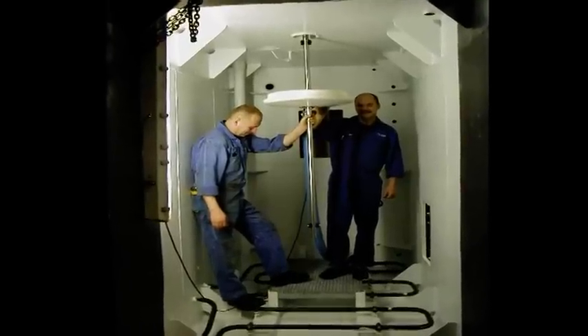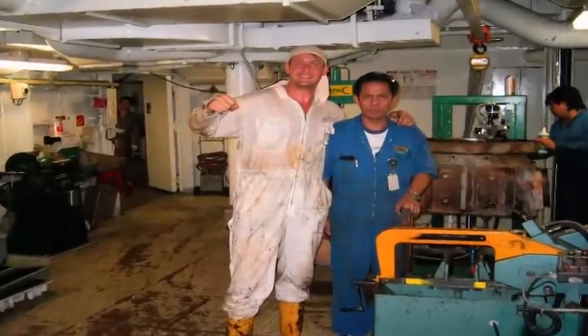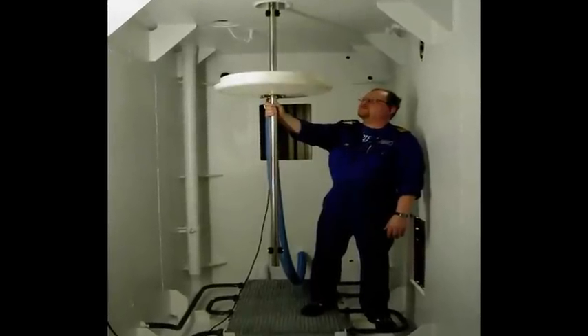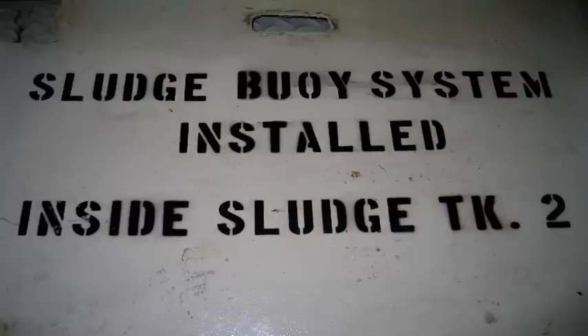Sludge Boy is easy to install. The installation is done by the ship's own crew while the tank is open anyway for normal inspection and cleaning. There is no special maintenance on Sludge Boy beyond cleaning it when regular tank cleaning is conducted.